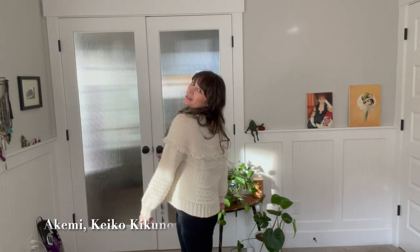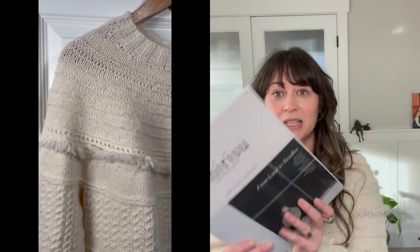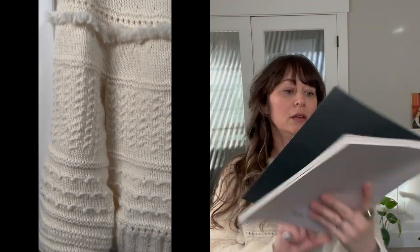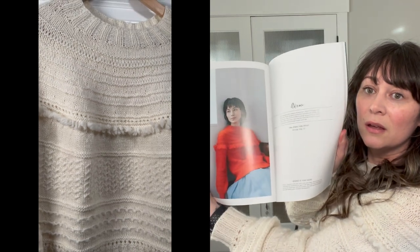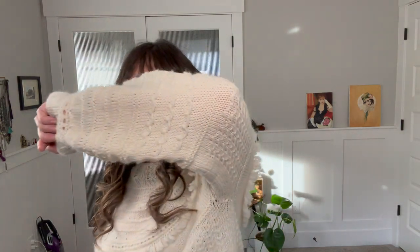The first sweater I finished in 2022 was the Apenny Sweater by Keiko Kikuno — I hope I'm saying that right. It was in the Amarisu magazine, issue 21, and it caught my eye right away in the beautiful red color. It has some really beautiful textured stitches and a cute little fringe. You can see some of the textured stitches on the arms.